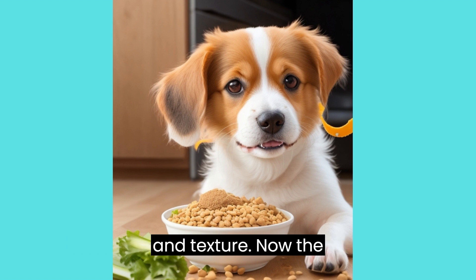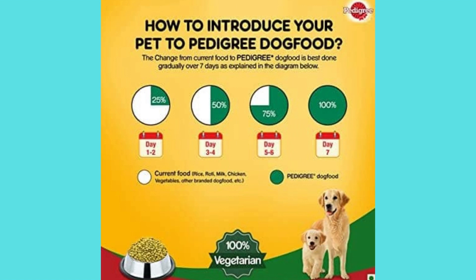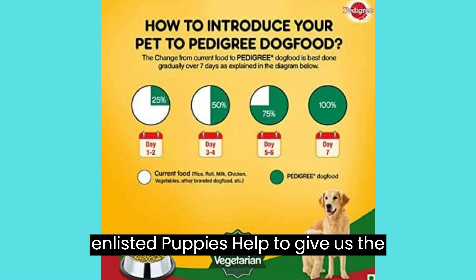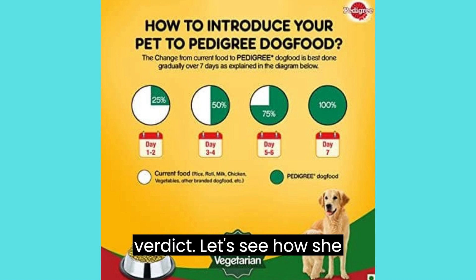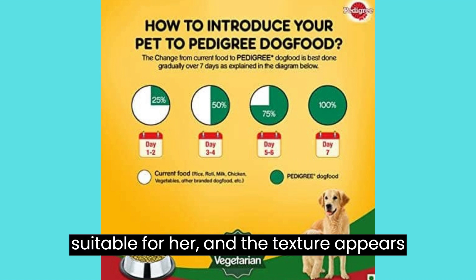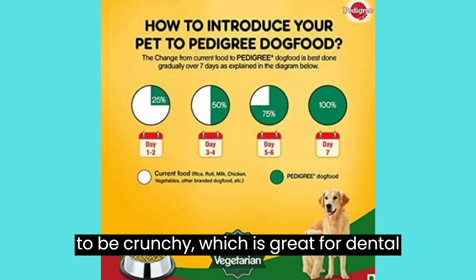Taste Test and Texture. Now, the ultimate test — taste and texture. While I can't taste it myself, I've enlisted puppy's help to give us the verdict. Let's see how she reacts. The kibble size seems suitable for her, and the texture appears to be crunchy, which is great for dental health.